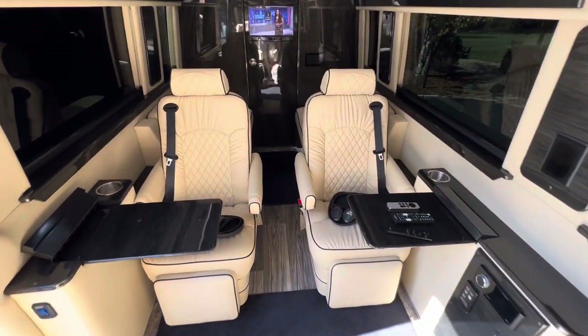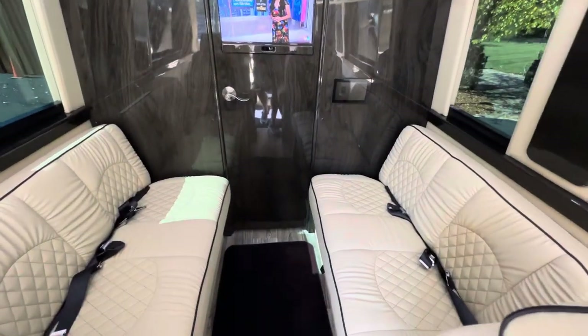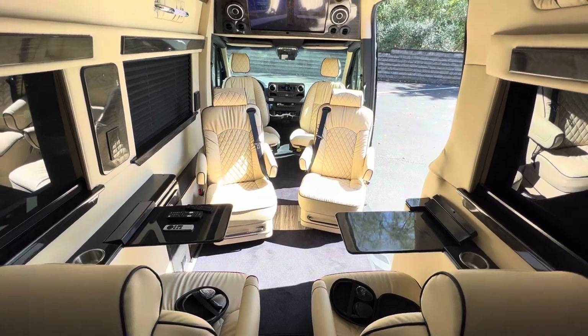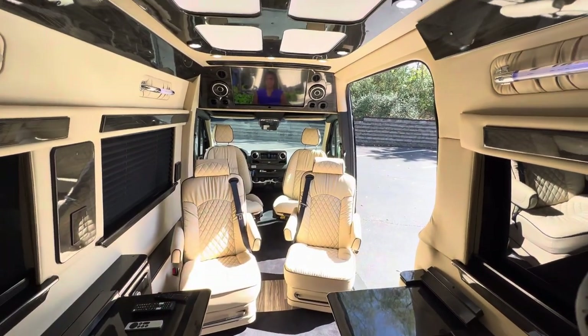The coach is equipped with six captain's chairs and two bench seats in the rear that make into a single bed, plus two TVs. The coach is equipped with the full entertainment package. The front captain's chairs do swivel around, and there's a TV in the front as well.